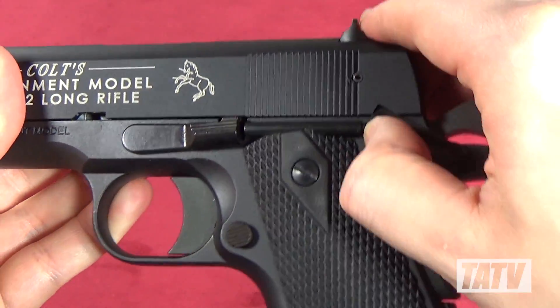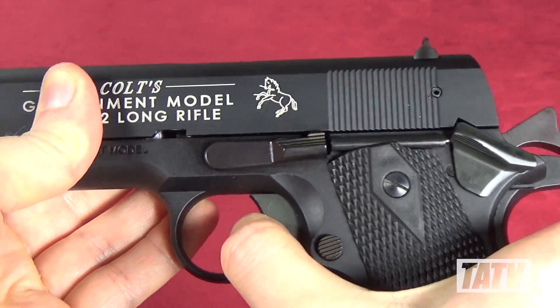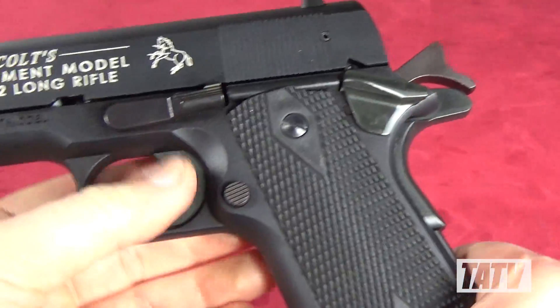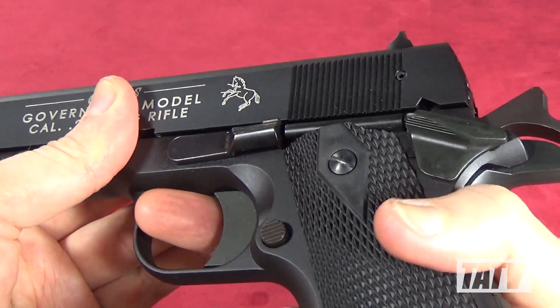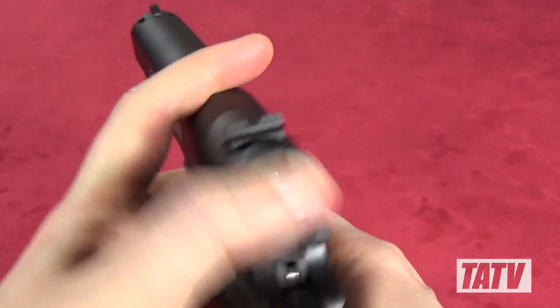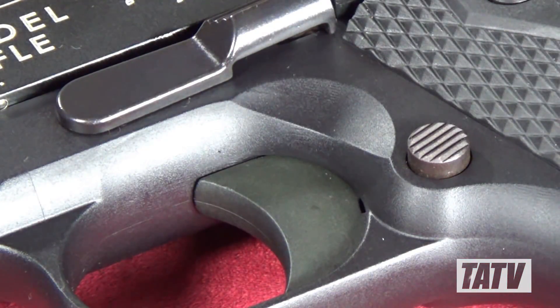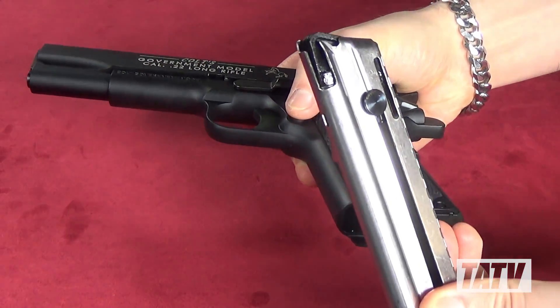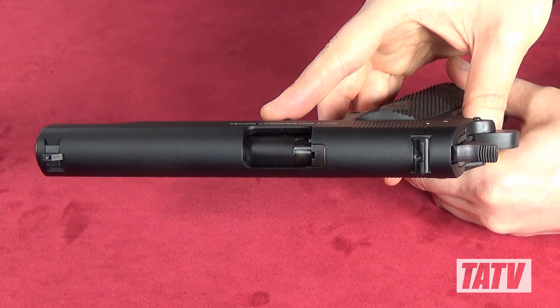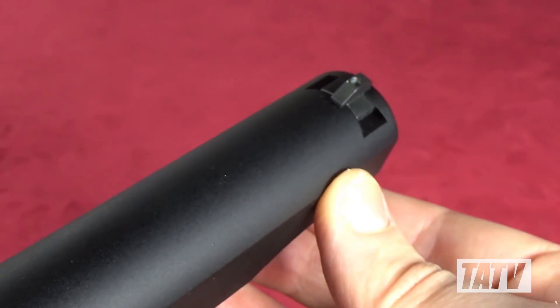Just like the .45 version, the Walther also has a functional thumb safety, grip safety, and disconnector. These two look and work exactly like they do in the original .45. Likewise, the magazine ejector is in exactly the same place as it would be on a .45, and functions every bit as well as you'd expect from a Colt. The sights, while basic, are very true to the original Colt design.